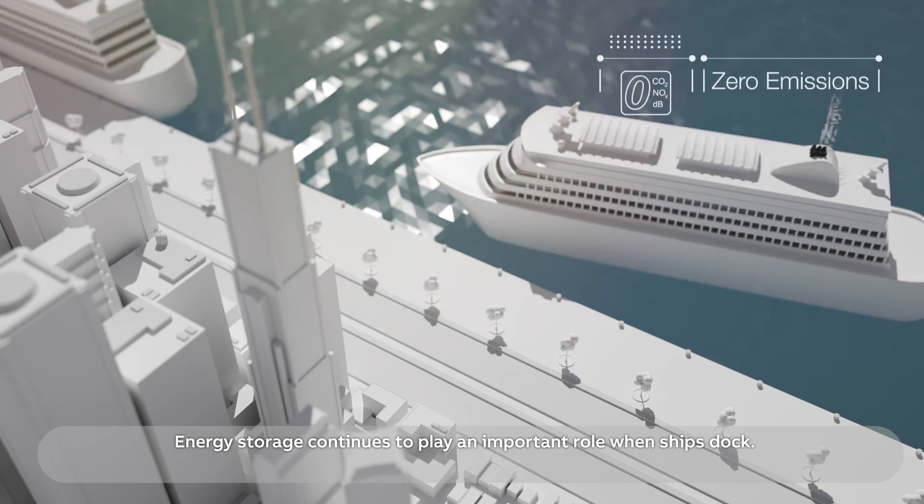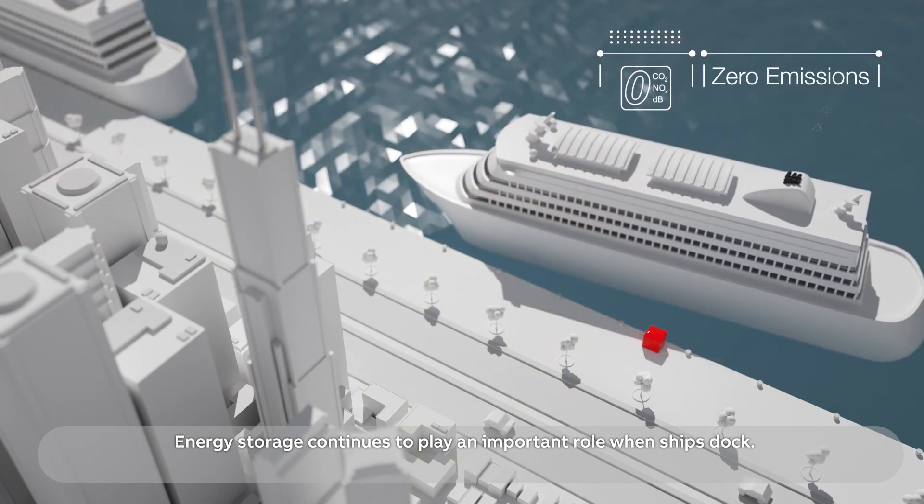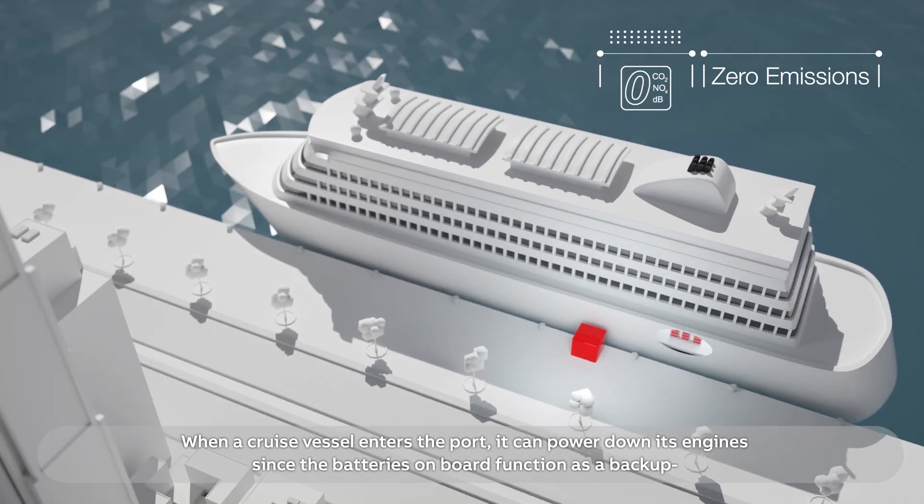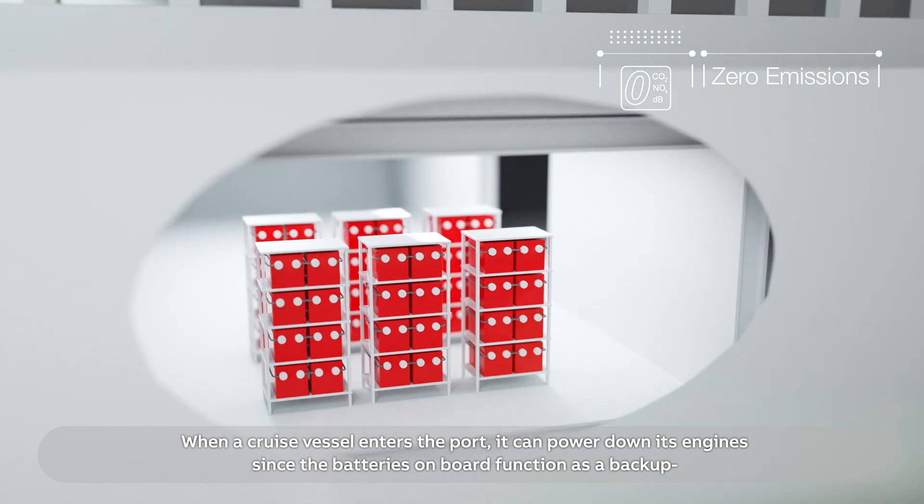Energy storage continues to play an important role when ships dock. When a cruise vessel enters the port, it can power down its engines since the batteries on board function as a backup.